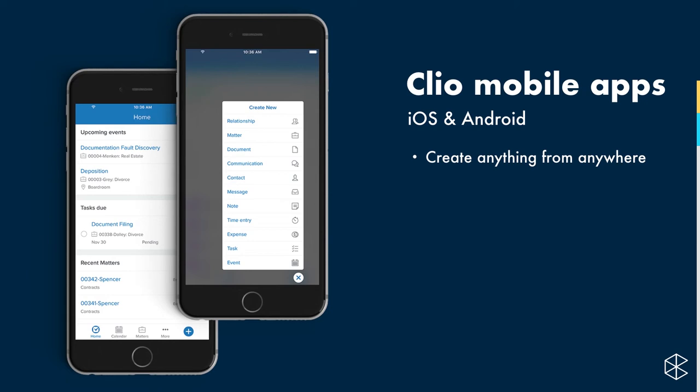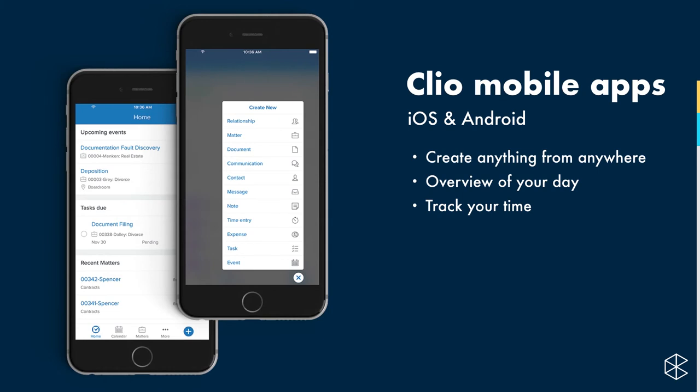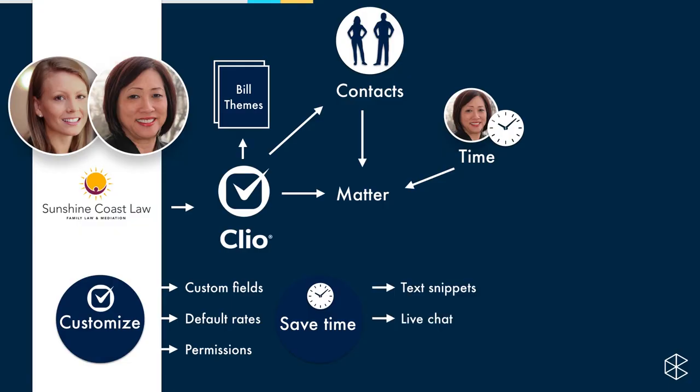Also, do yourself a favor and install the Clio mobile app. We have one for iPhone and one for Android. These let you take your practice wherever you're going — you're not in the office all day, so Clio doesn't need to be either. You're able to create anything from wherever you are with the same global create functionality. It also gives you a great overview of your day: tasks, appointments, and your schedule. It's easy to track your time when away from your desk.